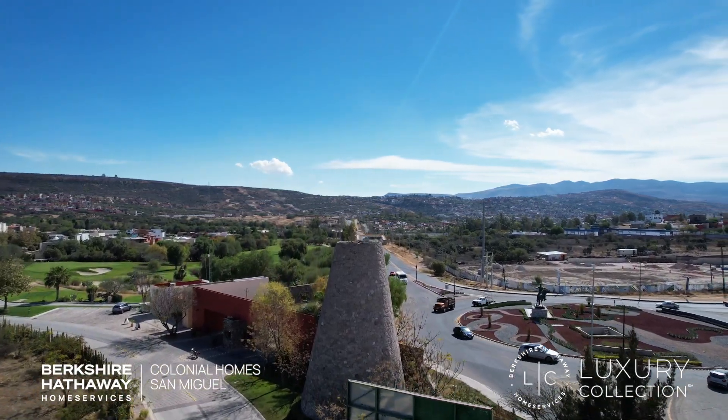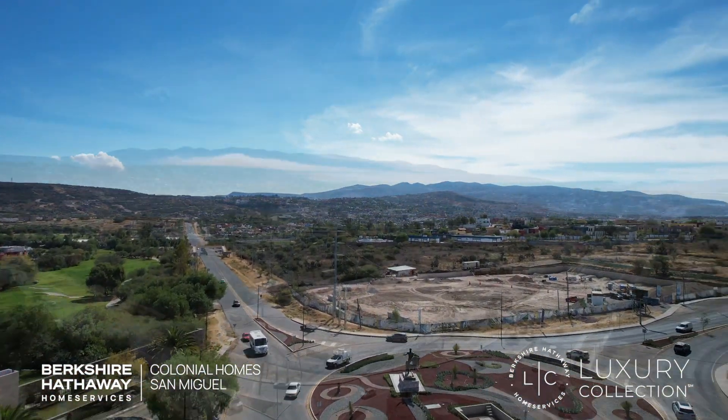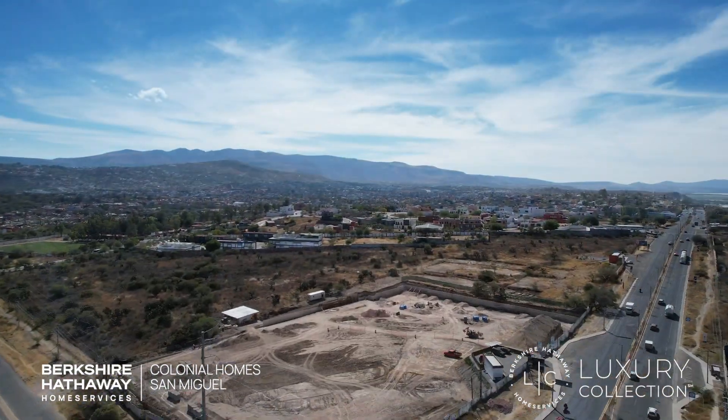Feel free to give us a call next time you're in San Miguel de Allende, Mexico — we'd love to show you some properties here. Thanks for watching, see you on the next video.